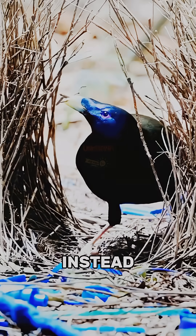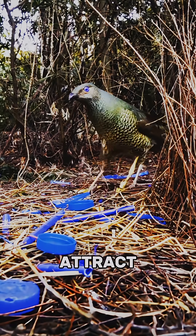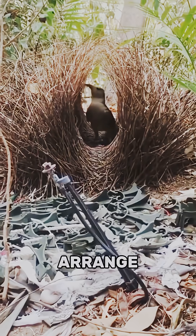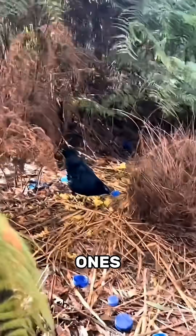Number 1: Bowerbird. Instead of building a nest, males build elaborate decorative structures used to attract females. They carefully arrange sticks, stones, flowers, and even stolen human objects — especially blue ones.